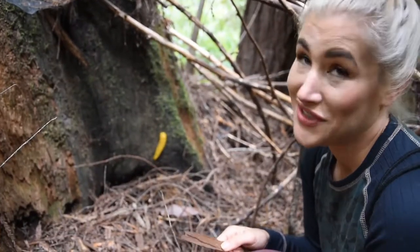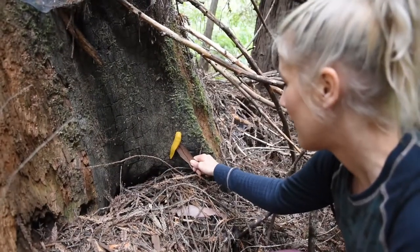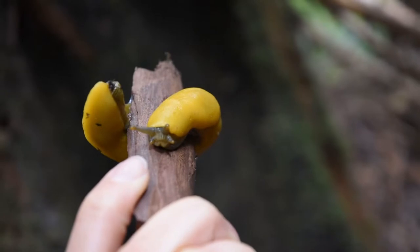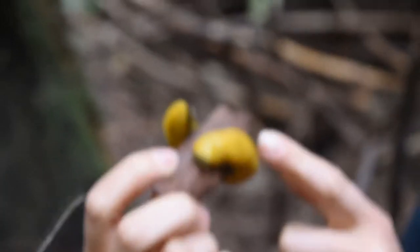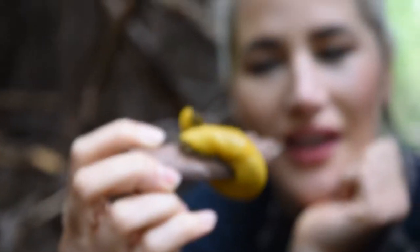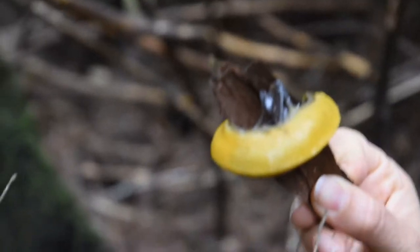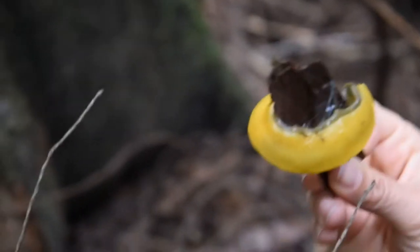Typically birds love slugs, but these taste terrible, and so that's why they can be so big and obvious. He's coming out to say hi — look at that cute little face. Banana slugs are also very slimy. They have a lot of mucus covering them. You can see this good, sticky slime and that protects them.